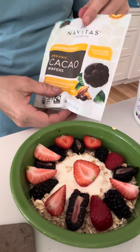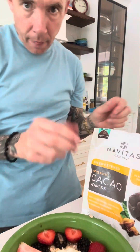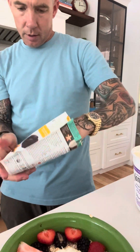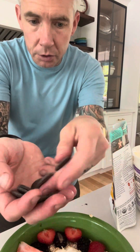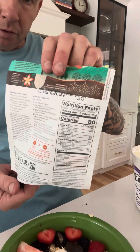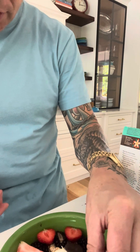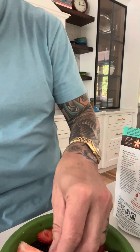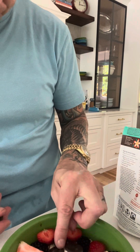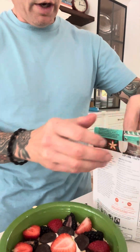Next I want to add some cacao — it's 100% cocoa with no sugar or anything. I have the pellet kind, which are like little chips. A serving is six wafers so I'll put about six of them in. I like the cacao especially mixed with the fruit — the fruit provides the sweetness. That's looking pretty!